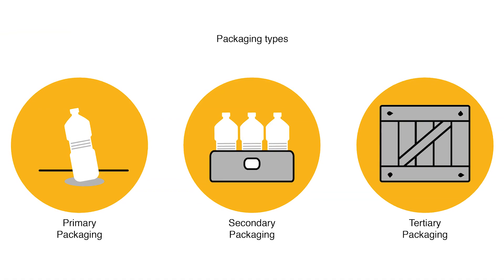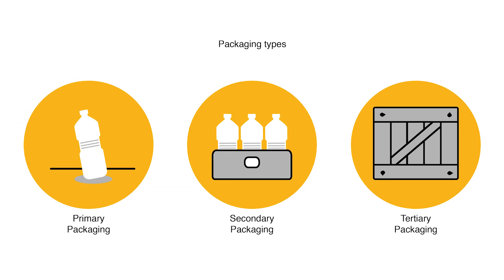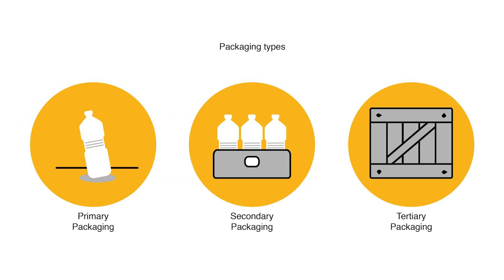In order to create a circular packaging system, designers and manufacturers have to reconsider their products' primary, secondary, and tertiary packaging. Each may require a different circular strategy, but all of them need to work together.